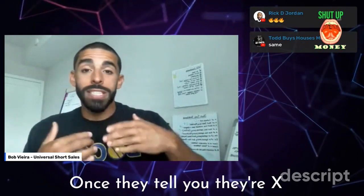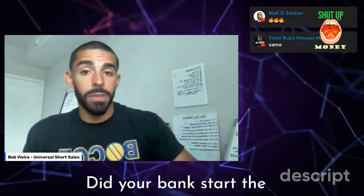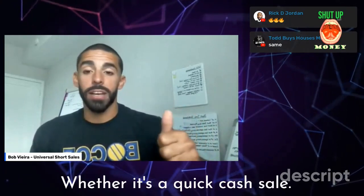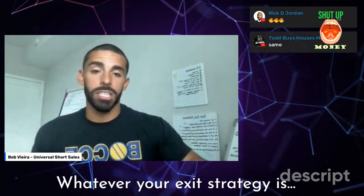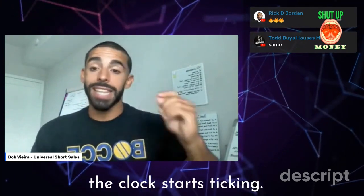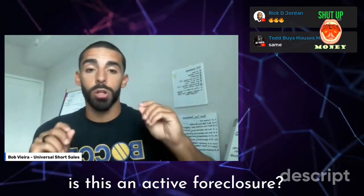Question number two: once they tell you they're X amount of months behind, is it an active foreclosure? Did your bank start the foreclosure process on you? No matter what you plan to do with this property — whether it's a quick cash sale, a flip, a sub two, a lease option, whatever your exit strategy is — you need to understand how much time you have to help them.